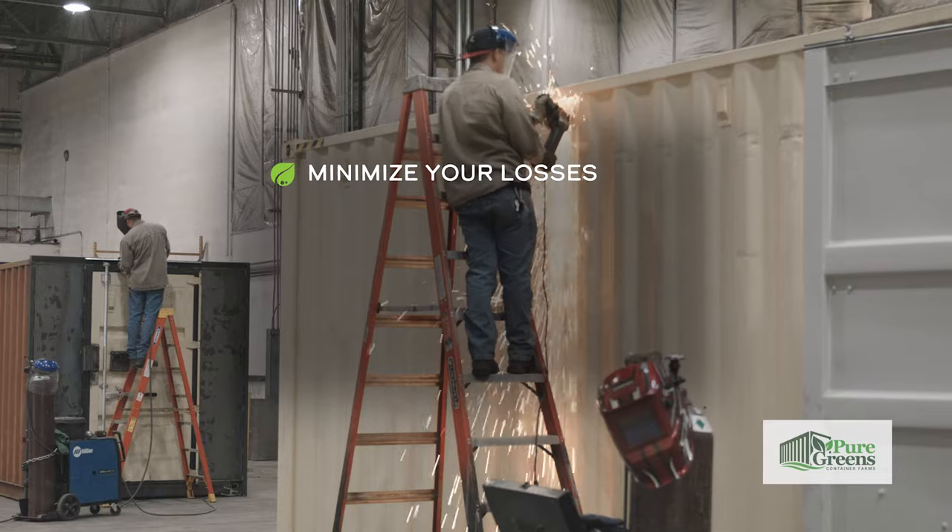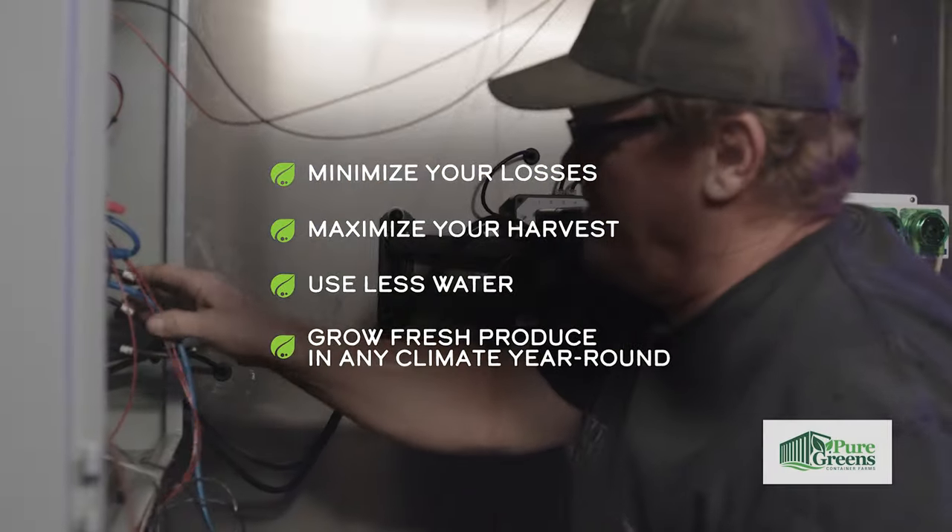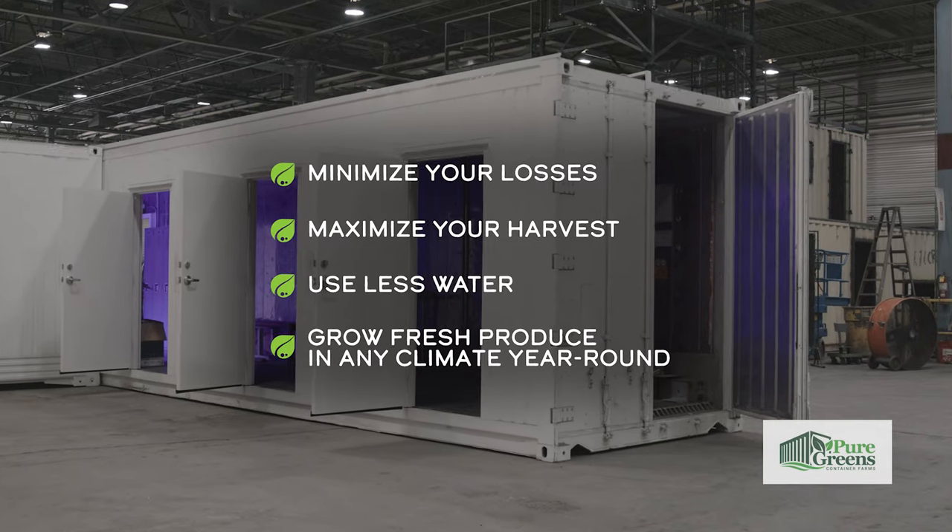With our container farms, you'll minimize your losses, maximize your harvests, use less water, and be able to grow fresh produce in any climate year-round.